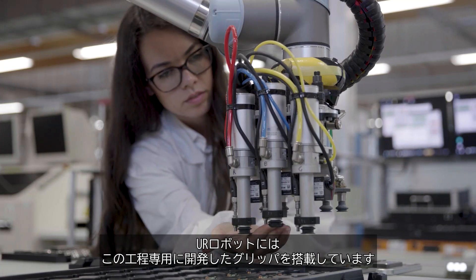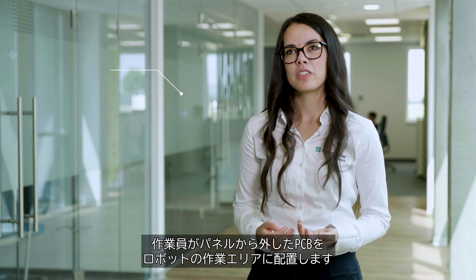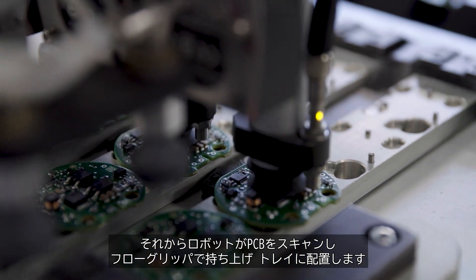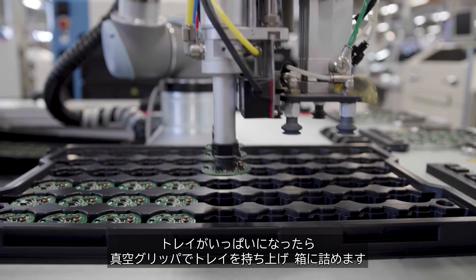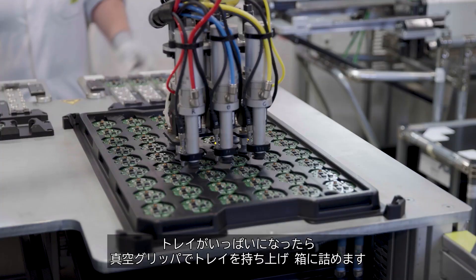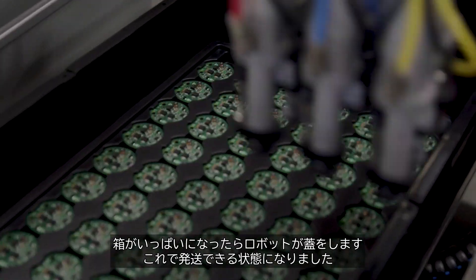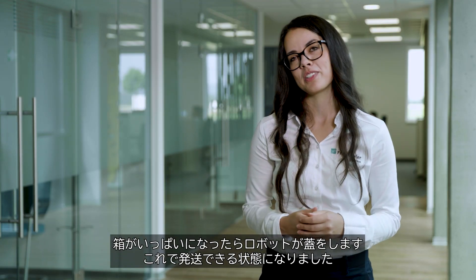The Kobot is equipped with a gripper specifically developed for this application. After depanelization, the employee places the PCBs in the robot's working area. The robot then scans the PCBs, picks them with a flow gripper and places them in a tray. Once the tray is fully loaded, the robot grabs it with the vacuum gripper and places it in a box. As soon as a box is fully loaded, the robot closes it and makes it ready for delivery.